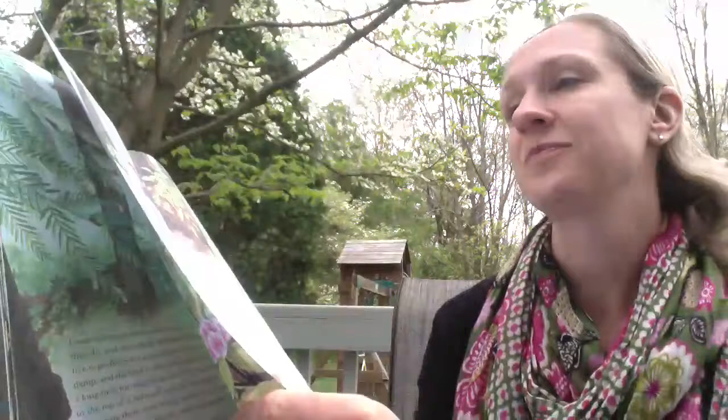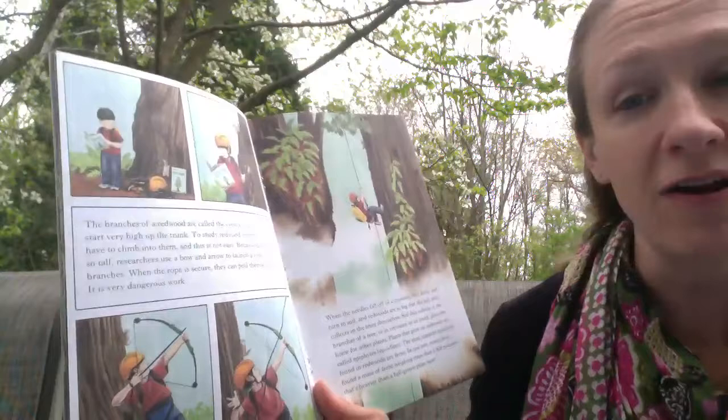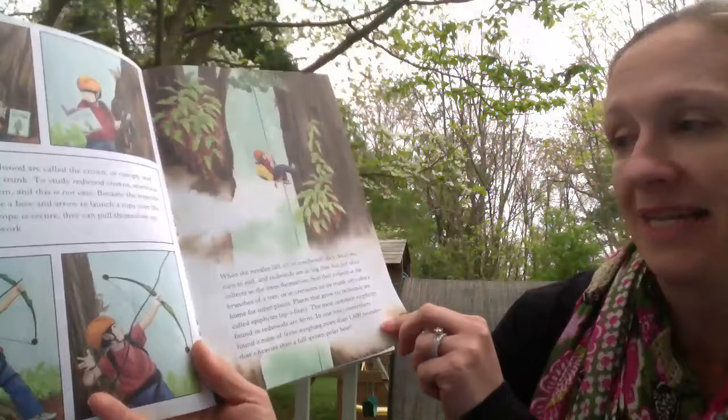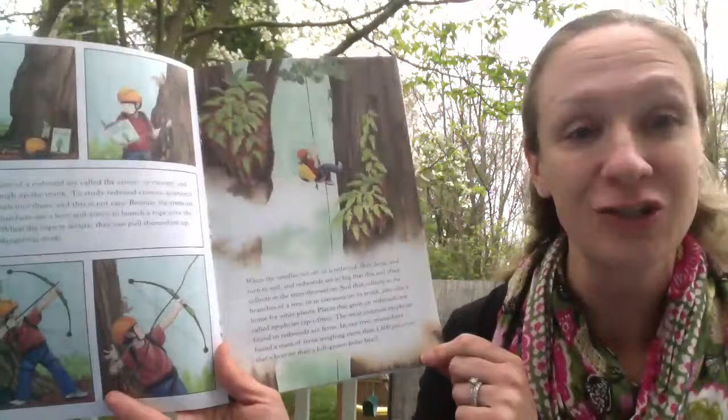The branches of a redwood are called the crown or canopy and start very high up the trunk. To study redwood crowns, scientists have to climb into the trees, which is not easy because they are so tall. Researchers use a bow and arrow to launch a rope over the branches. When the rope is secure they can pull themselves up — this is very dangerous work. When needles fall off the redwood they decay and turn to soil, and because redwoods are so big the soil often collects in the trees themselves, providing a home for other plants.